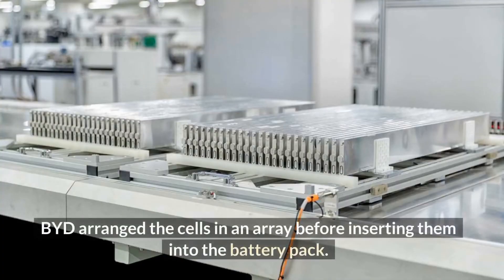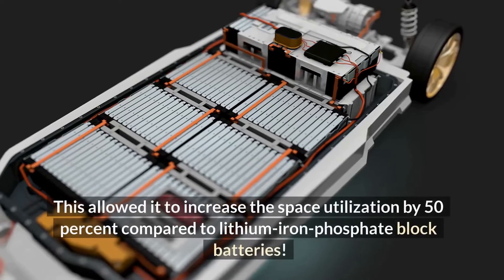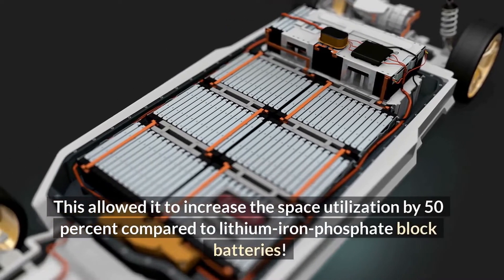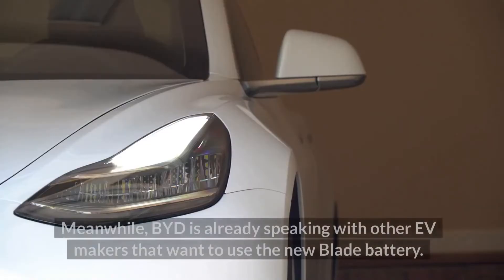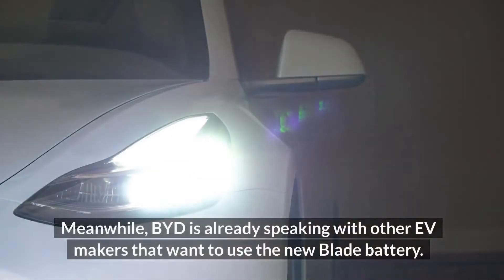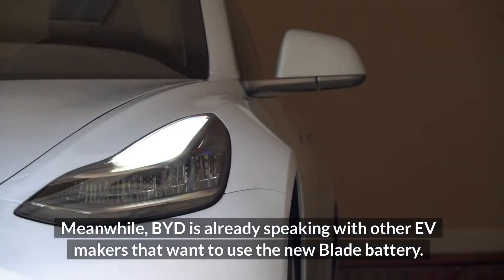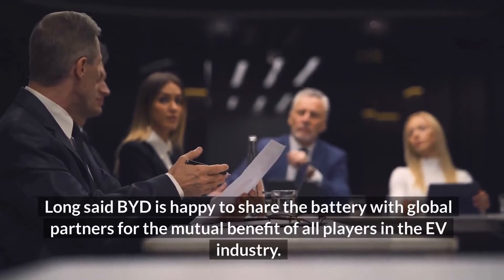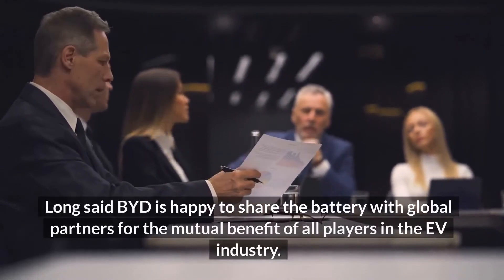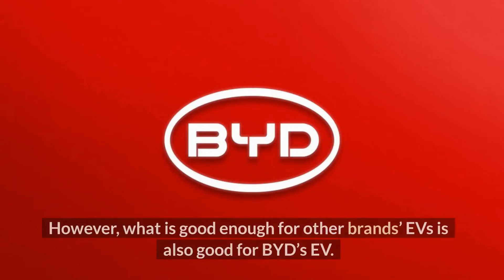BYD arranged the cells in an array before inserting them into the battery pack. This allowed it to increase space utilization by 50 percent compared to lithium-ion phosphate block batteries. BYD is already speaking with other EV makers that want to use the new Blade battery. Long said BYD is happy to share the battery with global partners for the mutual benefit of all players in the EV industry.